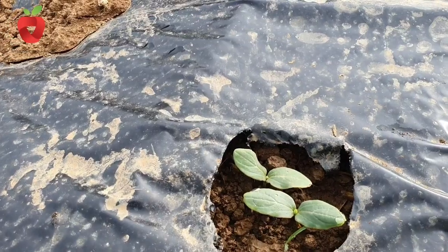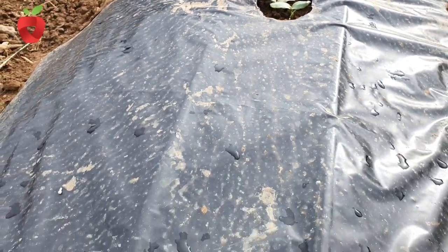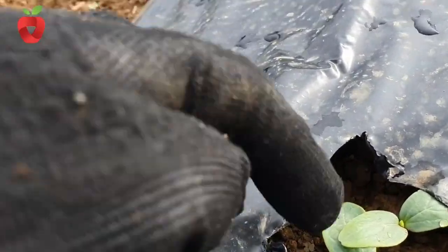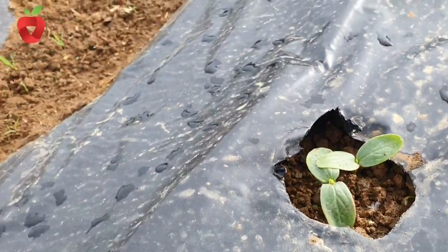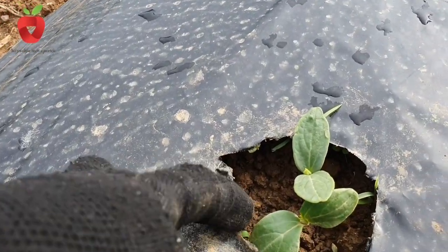After only a few days, our plants have sprouted and are progressing nicely. Now it is time to start thinking about making the construction, and we will make a special video about that topic. Here we will show you the easiest way to make a structure for cucumbers.